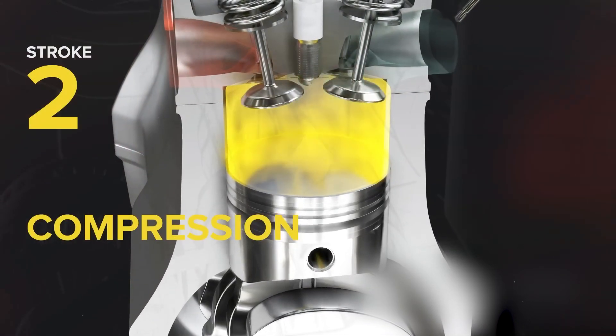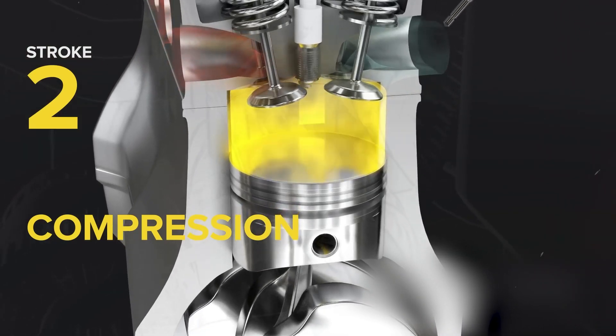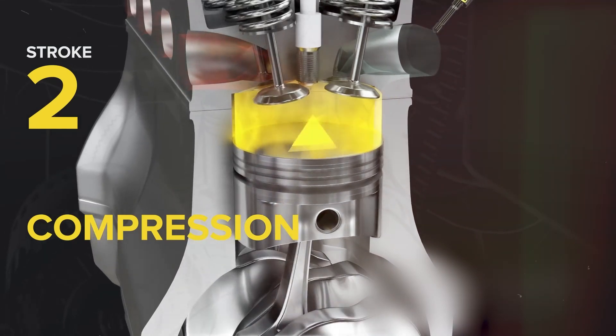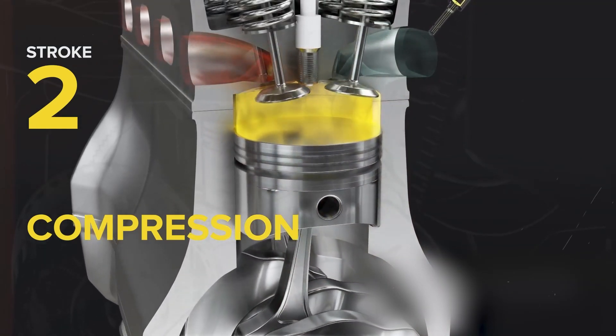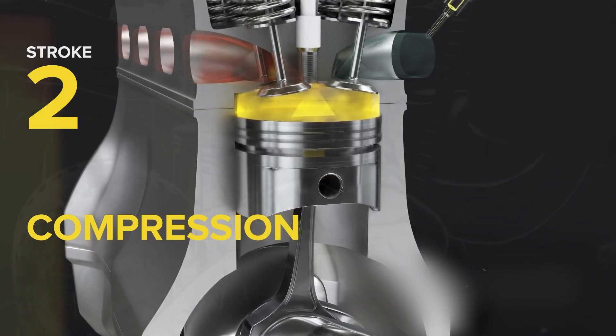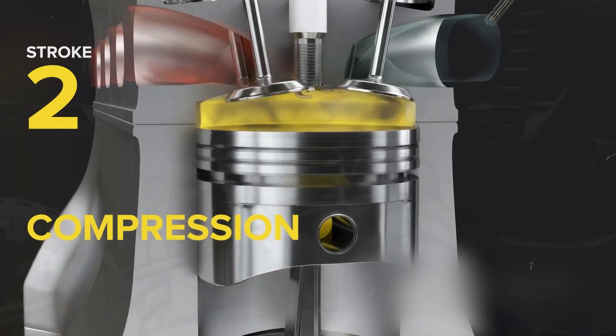Compression. Next, we move to compression. Once the piston reaches the bottom, the intake valve closes. The piston then moves up, compressing the air-fuel mixture. This compression heats up the mixture, making it more volatile for ignition.